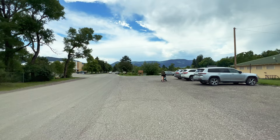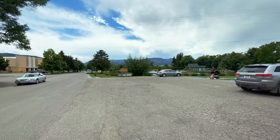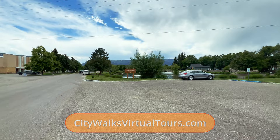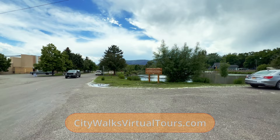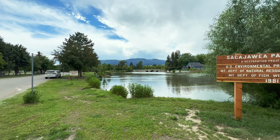I see a couple of fun things - a couple of kids are fishing down here in the lagoon. Looks like somebody's got a remote control boat. Look at all this white stuff coming down - that's from the cottonwood trees and it really sets off the allergies if you have them. So they're not fishing, they're playing with that boat, which is cool.